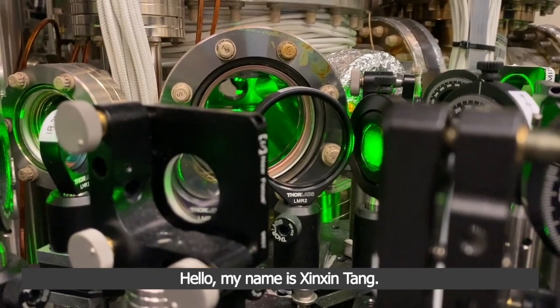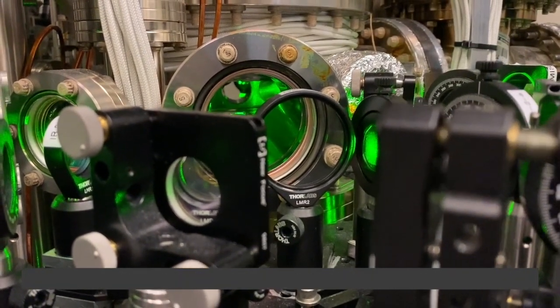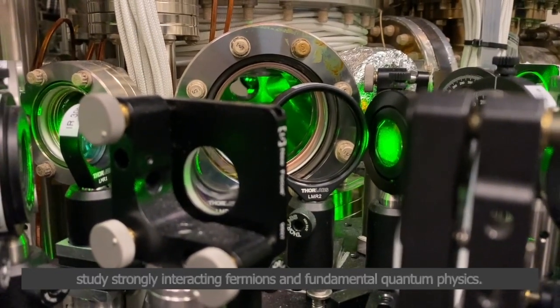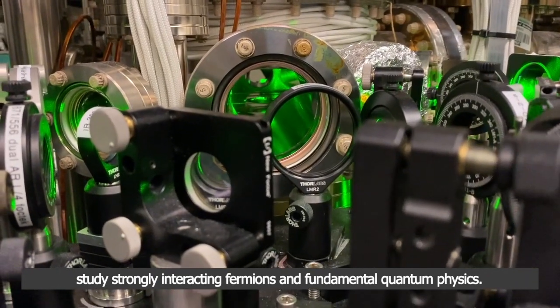Hello, my name is Xingxing Tan. Welcome to Gupta Lab at University of Washington, where we trap ultra-cold atoms to create ultra-cold molecules, study strongly interacting fermions, and fundamental quantum physics.